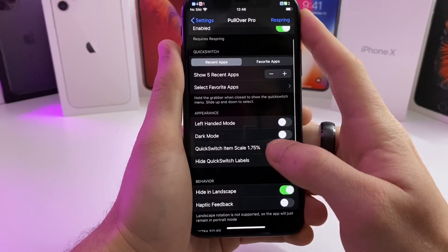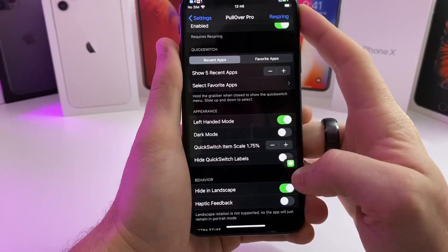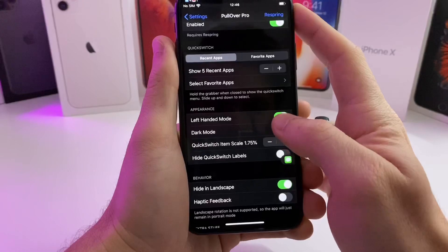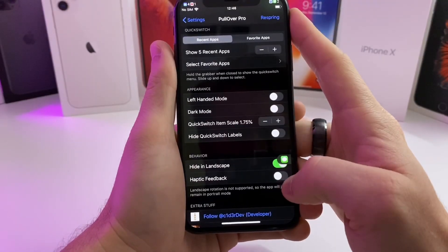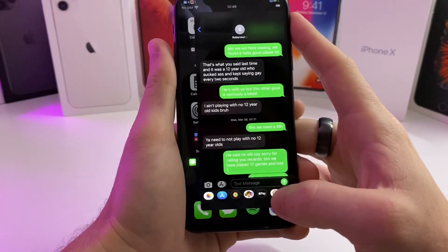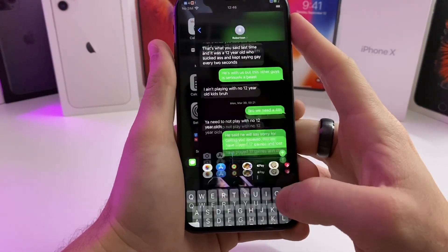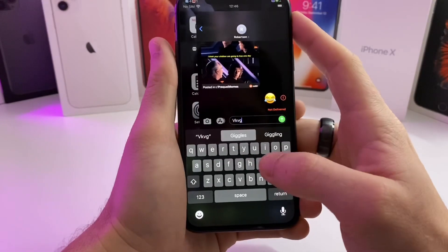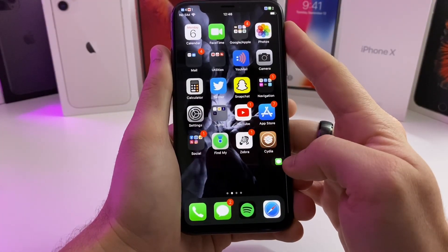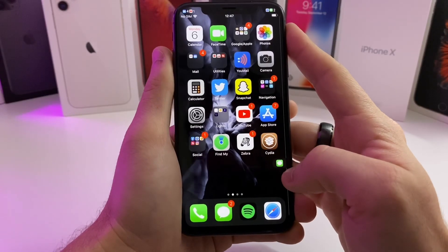There are a couple of options to configure: you can go left-handed mode and it'll switch the pullover tab to the other side, you can hide it in landscape, and you can enable haptic feedback. It's very useful — it's nice to just be able to pop over to my messages, respond to whatever I need to do, and then jump right back into whatever application I'm using. It's a nice little multitasking tweak.